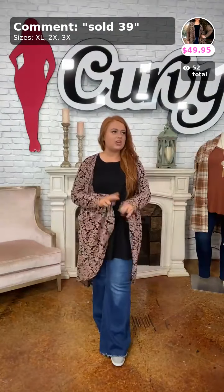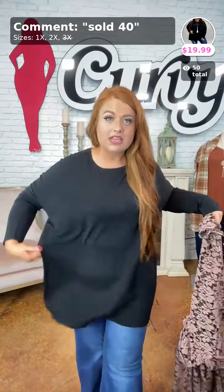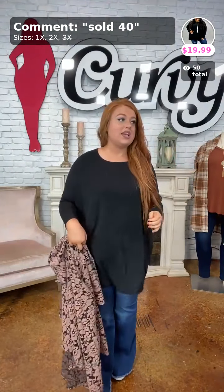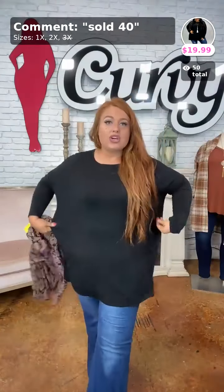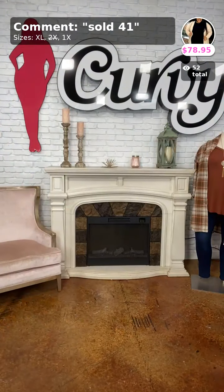Paired with that lace cardigan is a black staple piece — dolman cut, sold as number 40, only $19.99. These are great because you can wear them with scarves, vests, cardigans, literally anything in your closet. We have 1X and 2X — completely sold out of 3X. It's true to size, but you could size down because the dolman cut has a little extra room in the abdomen area.